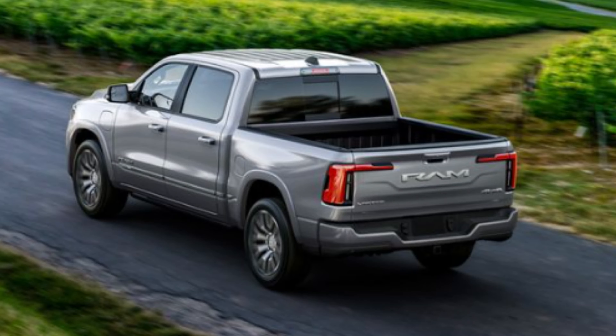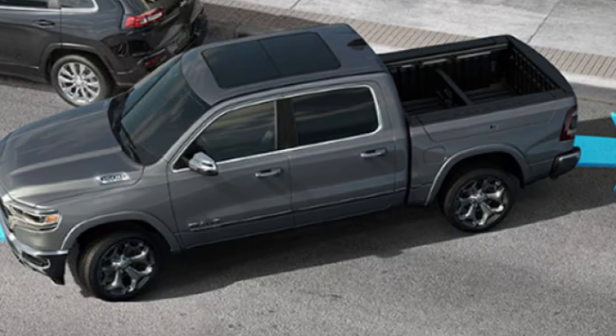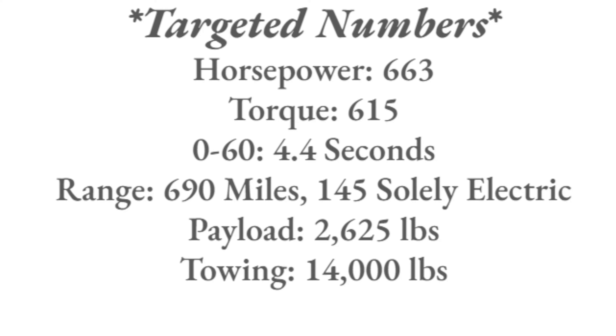Word on the street is that many familiar trim favorites will return, including the Tradesman, Bighorn, Limited, and Tungsten. Price points are anticipated to sit between $60,000 and $80,000, though I'm skeptical that $80K will be the top of the range. Performance numbers being released — and these are targeted numbers subject to change and potentially not on all trims — include 663 horsepower, 615 lb-ft of torque, and a 0-60 time of 4.4 seconds. Range is 690 miles with the gas engine involved, or 145 miles on electric power alone. Payload maxes out at 6,225 pounds and towing is a fantastic 14,000 pounds.